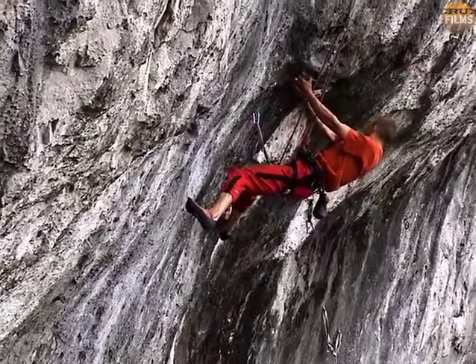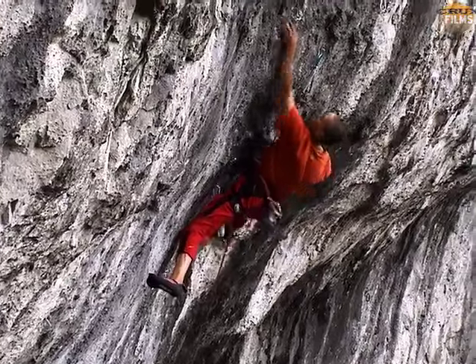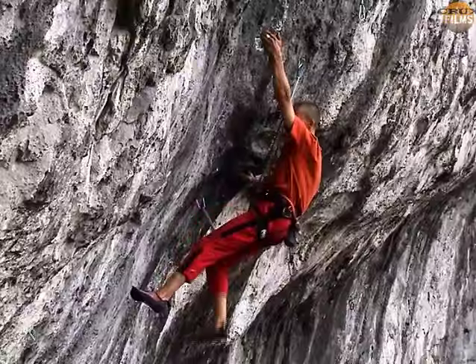Moving through the bulge, he wastes hardly any time assessing the terrain. It's a case of quickly spying the tell-tale chalk and rubber marks, and then using your subconscious to guide you through.